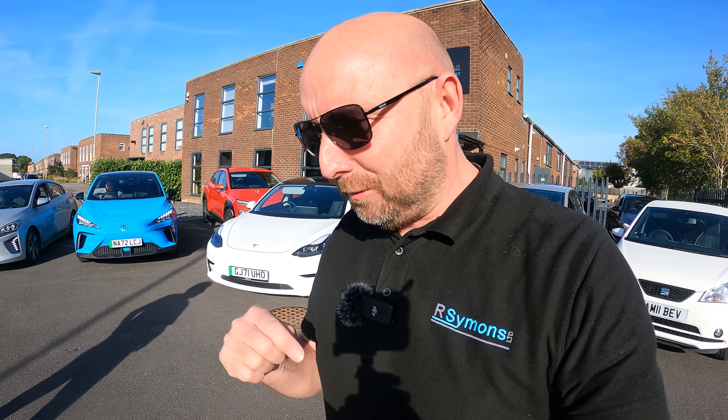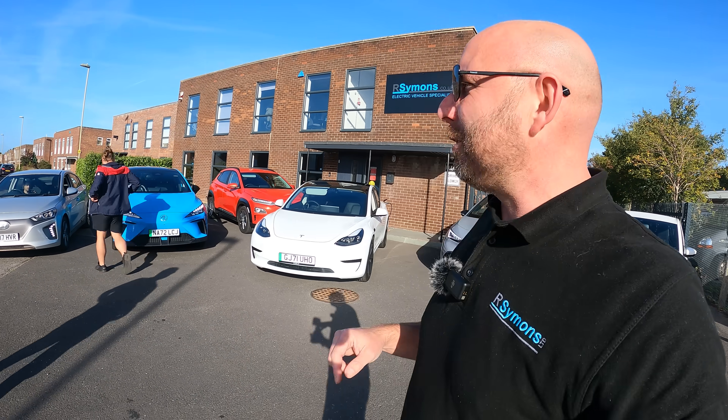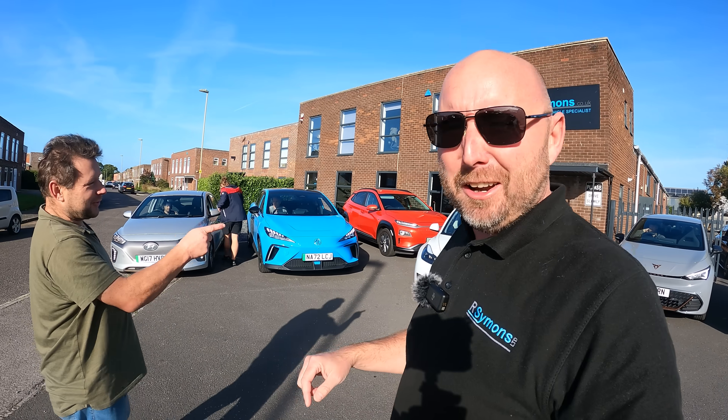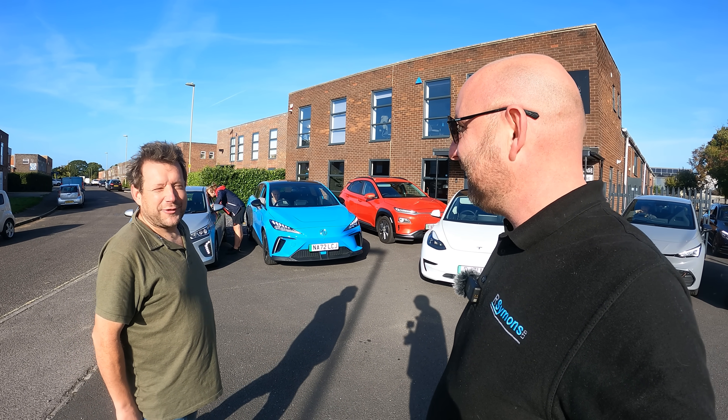We're just doing predictions on which car we think will be out first — let me know in the comments below what you think. Ross, the owner who brought down his Kona — what car do you think is going to be out first? He thinks the MG4.